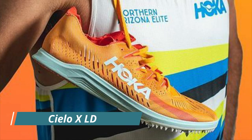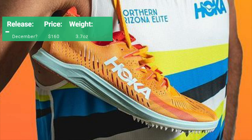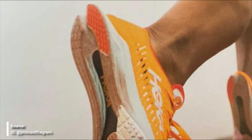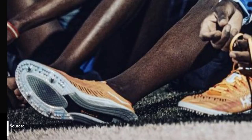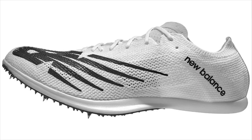The long-distance version of the spike is the Cielo X LD — again $160 — and it comes in at just 3.7 ounces, making it super lightweight. It again has the CM EVA midsole with the swallowtail heel. This one for sure does have a full-length embedded carbon fiber plate. It has a typical horseshoe-shape spike plate and a similar upper to the mid-distance variant.